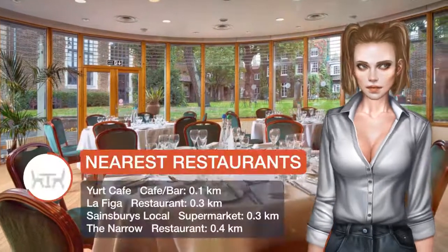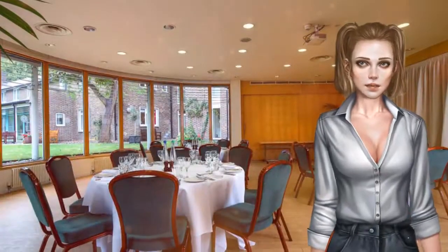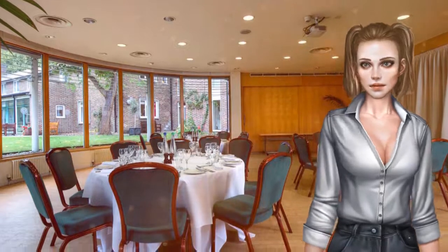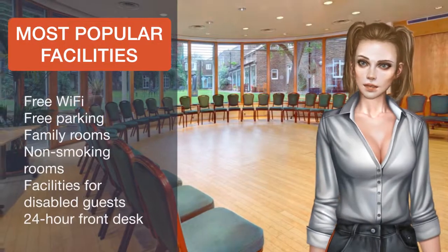Traditional continental breakfasts are served daily in the spacious dining room. Breakfast includes fresh fruit salad, croissants, and a selection of European meats and cheeses. There is also a café open during the daytime.